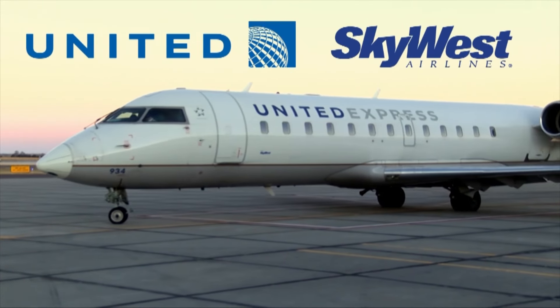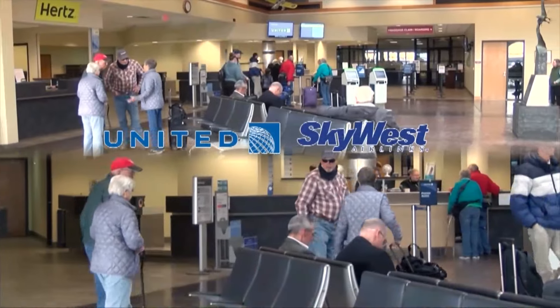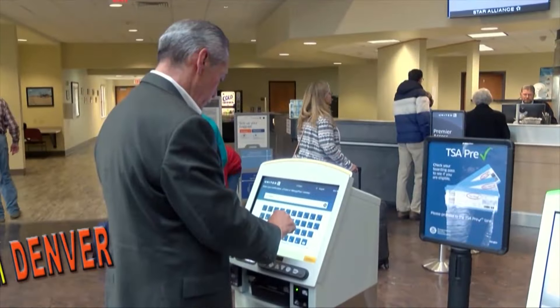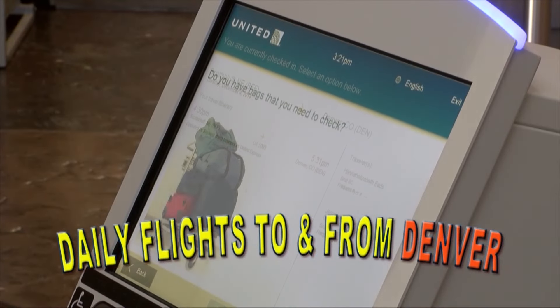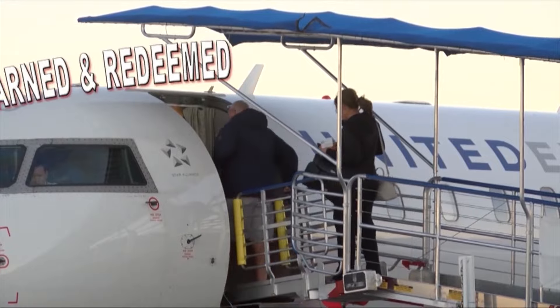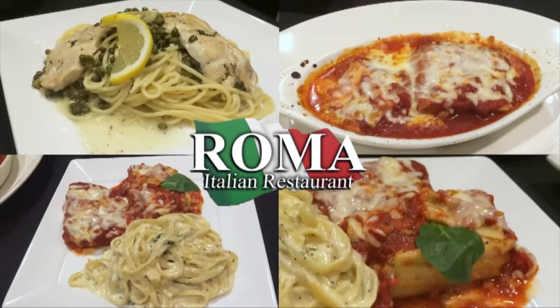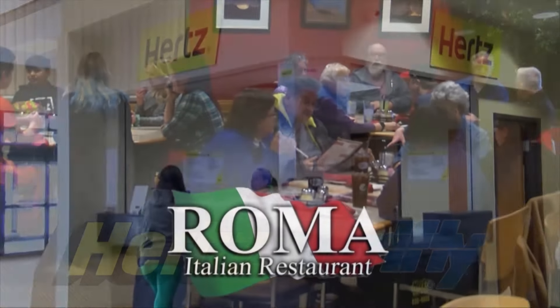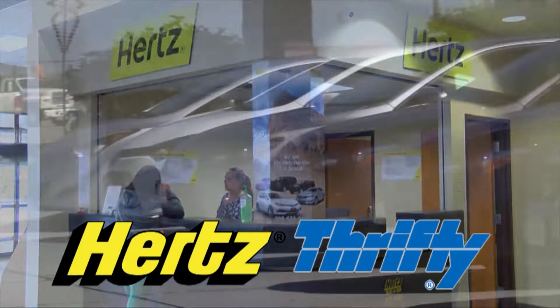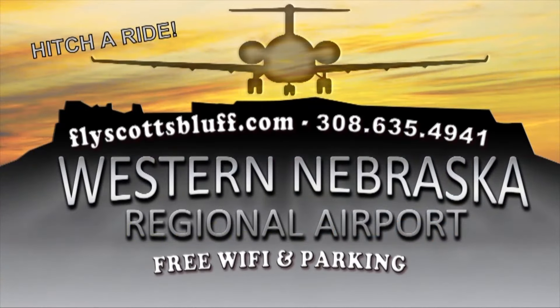Fly United Airlines operated by SkyWest with Western Nebraska Regional Airport. United is dedicated to going the extra mile for you with daily flights to and from Denver along with a commitment to excellent service. Reserve your flight today and remember United miles can be earned and redeemed with your flights. While at the airport, stop and enjoy authentic Italian food at Roma Italian Restaurant. Plus, Hertz Thrifty Car Rental is there for your car rental needs. Make life easier, relax, and get on board with Western Nebraska Regional Airport.